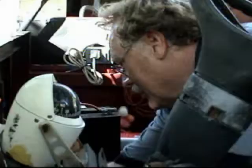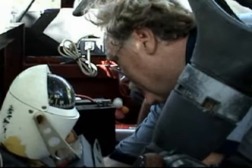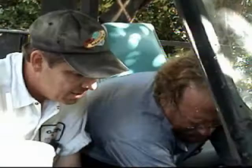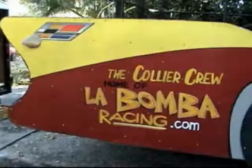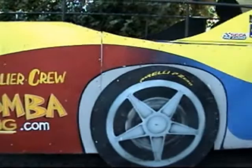It looks like it was just starting to pump a little bit. Don't check fuel pressure very often anymore. This ain't going to work — come on.